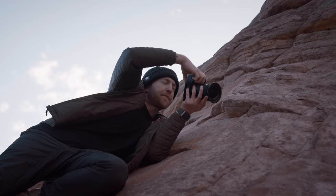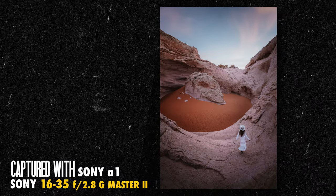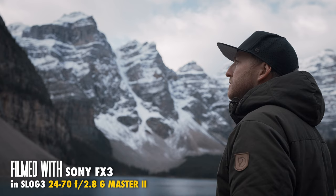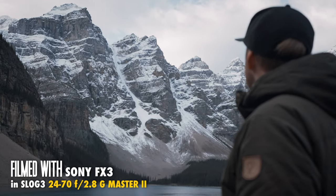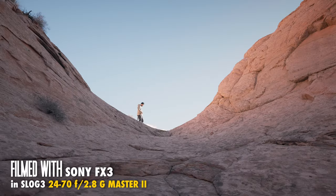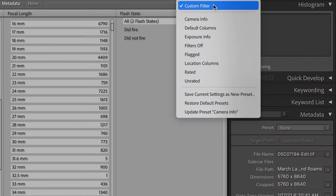Whether you're capturing wide, expansive landscape photos in the middle of the Utah desert at 16mm, or filming compressed scenes at 70 millimeters up in the Canadian Rockies, you basically only need these two lenses to give you a huge peace of mind. I'm super curious to know what your stats look like — go into your Lightroom library, filter by camera info, and let me know in the comments what percentage of your shots fall between 16 and 70mm.